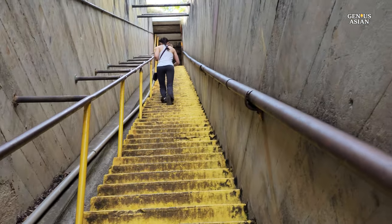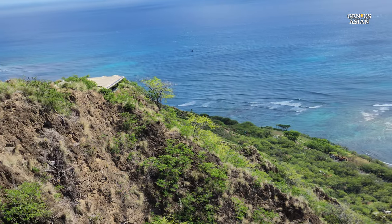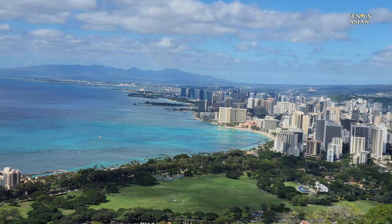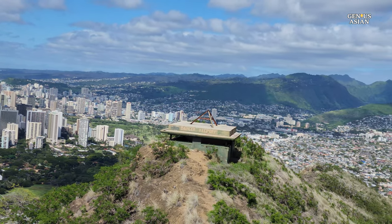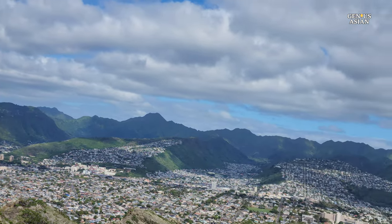Upon reaching the lookout point at the crater's apex, it is possible to look down at Waikiki and out across Honolulu to the Waianae Mountains. On a clear day, you can take in a vista that spans from the Koolau Mountains that bisect Oahu all the way to the islands of Molokai, Lanai, and Maui along the horizon when facing east.